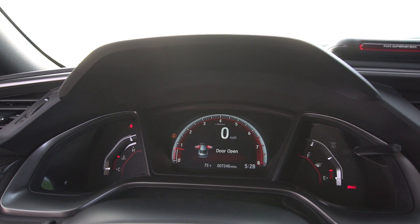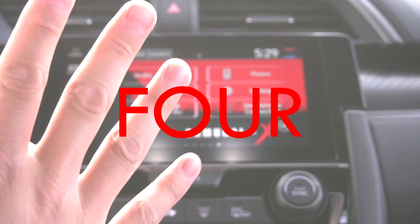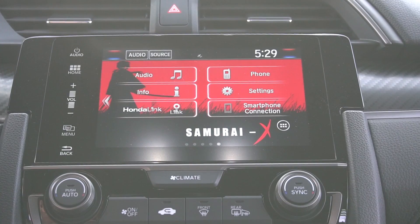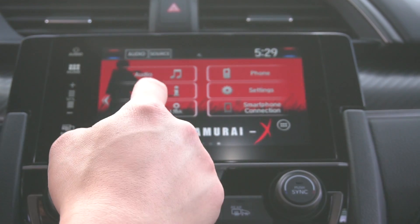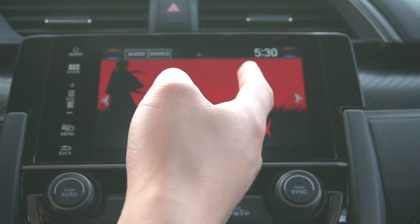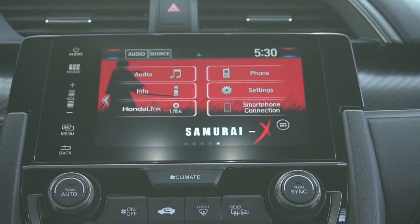For number four I have to give it to the infotainment system. I've been talking a lot about the interior but this infotainment system is pretty interesting. I love how you have plenty of features — it's very responsive. You can basically treat it like an Android or iPhone iPad.